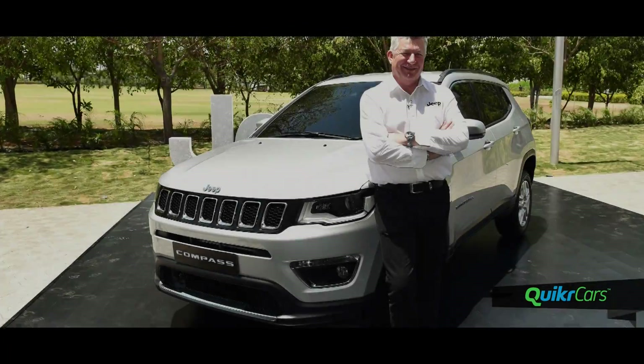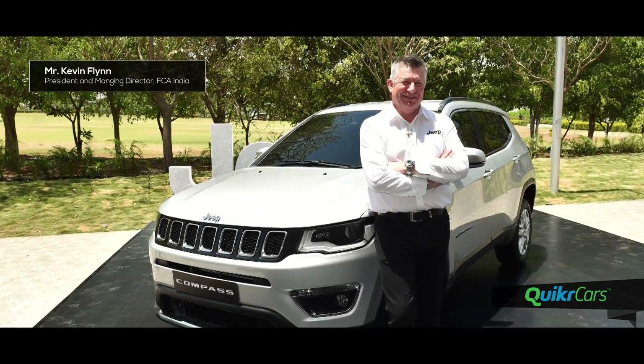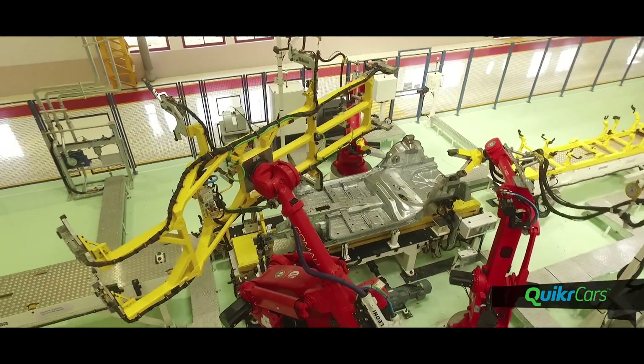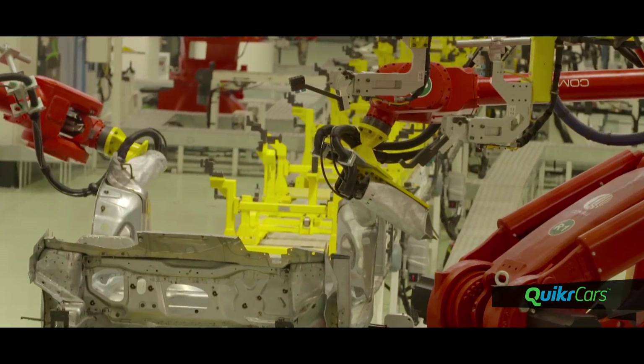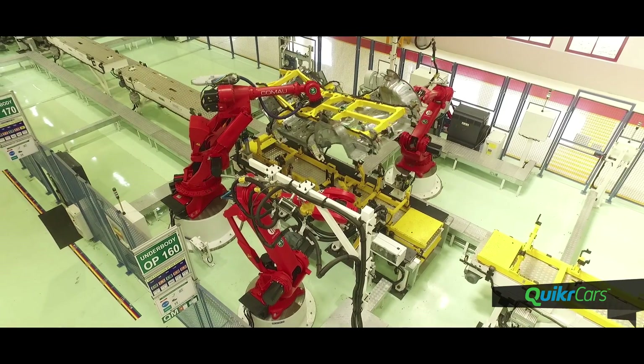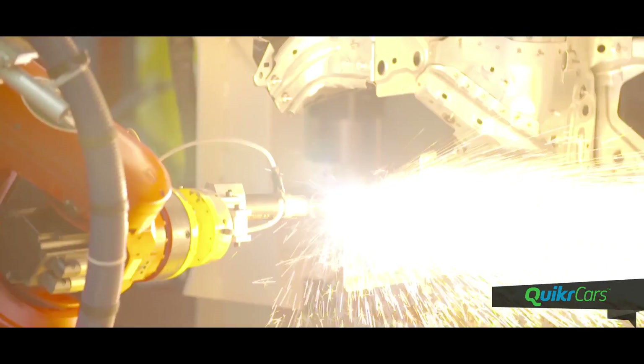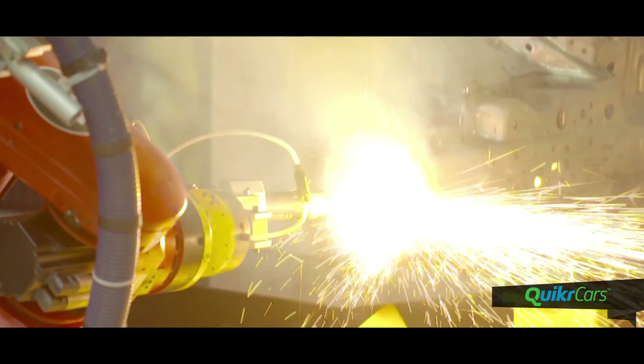Along with the unveiling of the India-made Jeep Compass, we also had a chance to visit the assembly line and body shop where the Compass is being made. The highly automated body shop with 90 robots employs many India-first technologies including laser welding, hot stamping and plasma cutting to ensure high robustness and efficiency of the Compass.